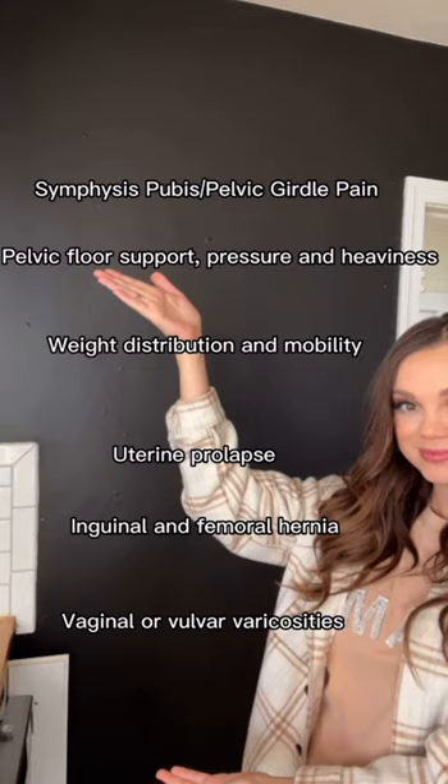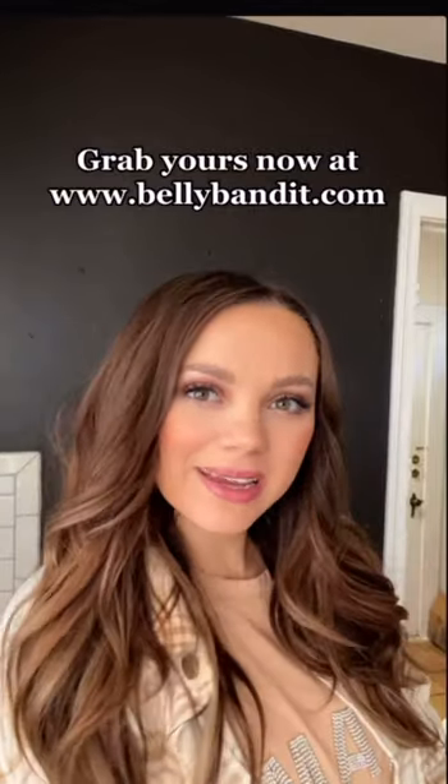I swear by this. The V-Sling is actually designed to help support your belly and uterine wall, which can in turn help with relief. Grab yours now at bellybandit.com.